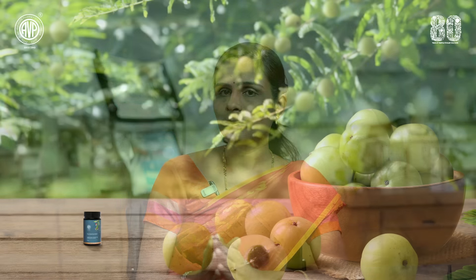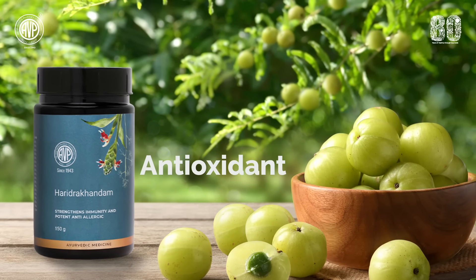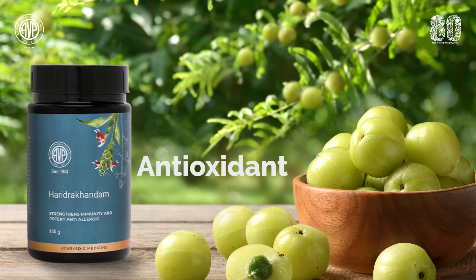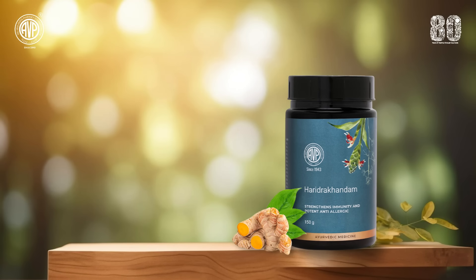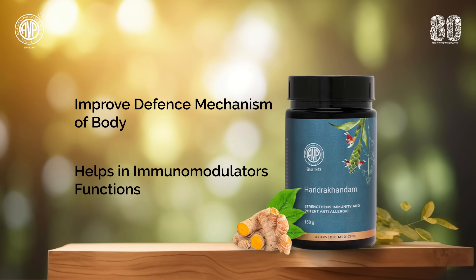Many skin lesions do not end up only with a superficial effect on the skin — they can equally affect your respiratory health. Amla works as a wonderful antioxidant in Haridra Kandam, which can take care of your respiratory health. Considering both skin health and respiratory health, one can take Haridra Kandam on a daily basis to improve the defense mechanism of the body and as an immunomodulator.